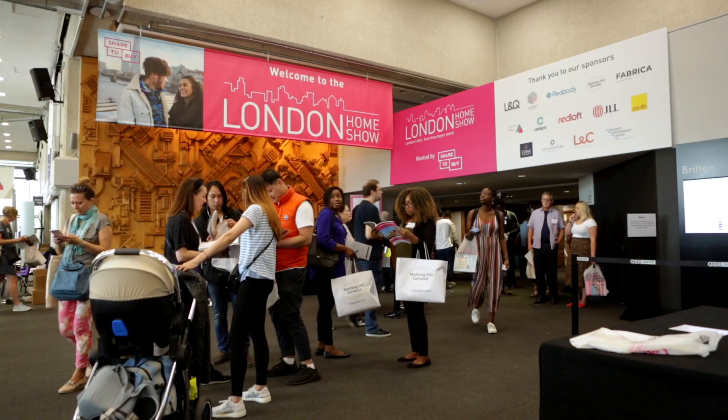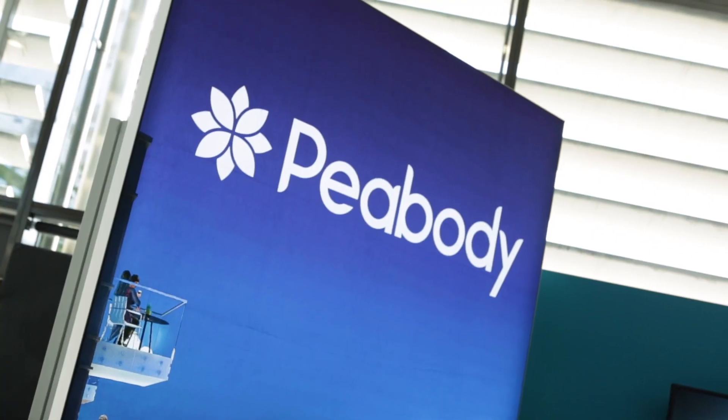We are at the London Home Show and we are here to help first-time buyers to get onto the property ladder and provide them any information regarding any properties and developments that we have in London.